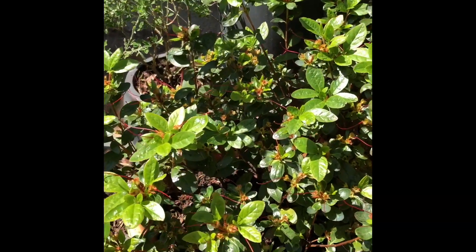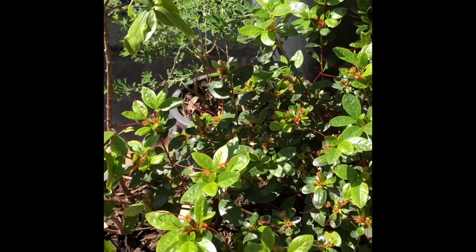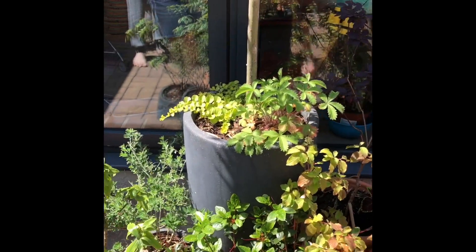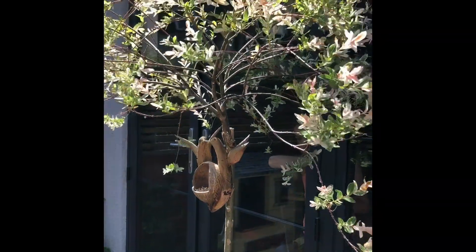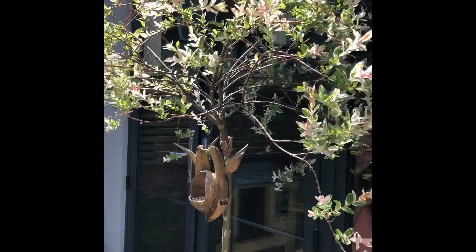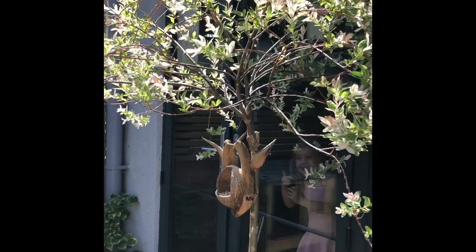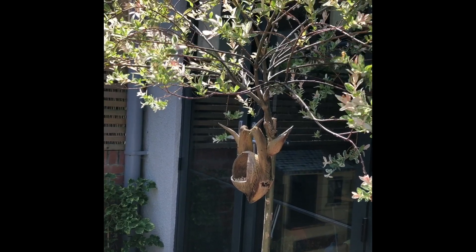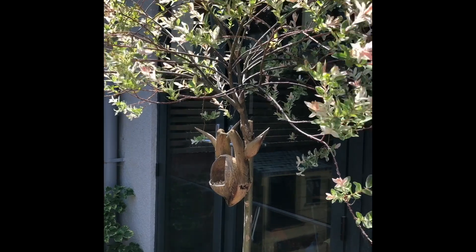Over here it produces beautiful red flowers in the very early spring so you get some lovely colour. And then my tree here is a salix, or a flamingo tree as we know it, because it gets these beautiful pink tinges to it and it's been grafted onto a tree stem so it's nice and high, and the birds have finally trusted us and they come over and see it.